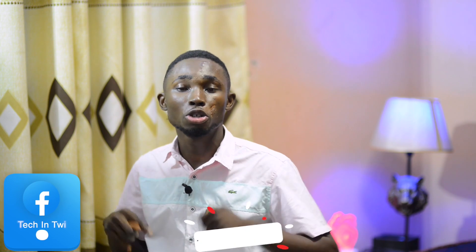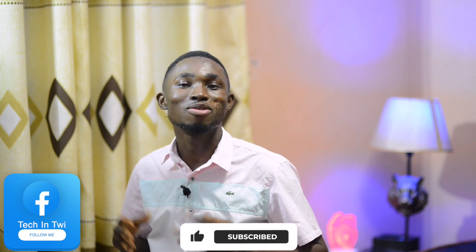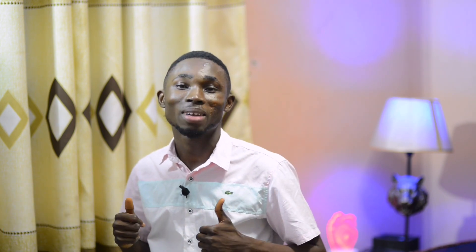Please follow me on Facebook, YouTube, and subscribe to my channel. I'll see you in the next video.